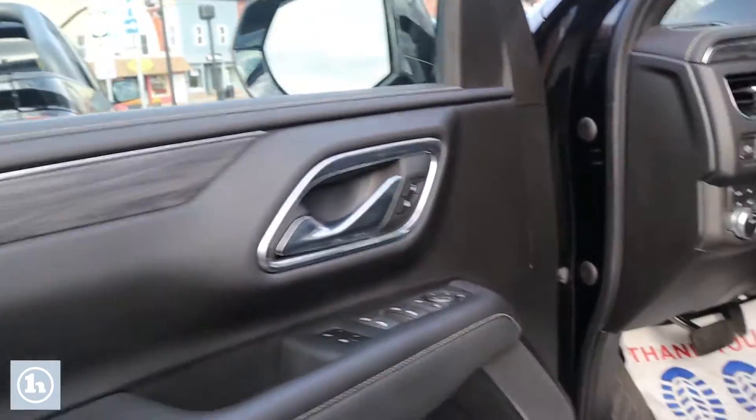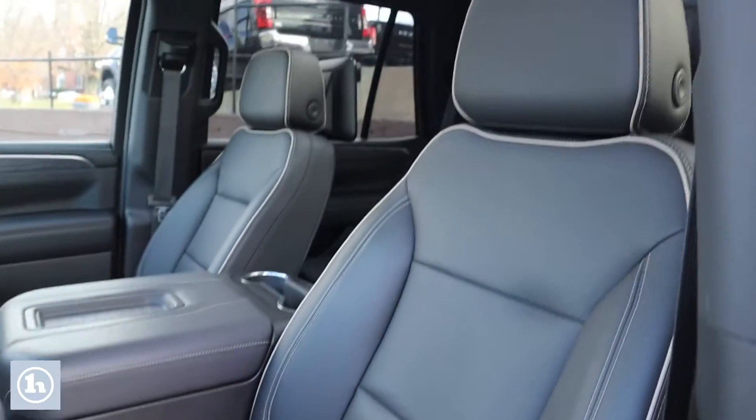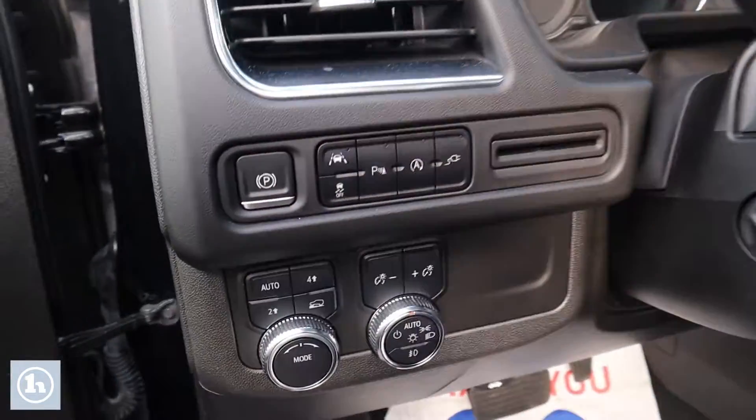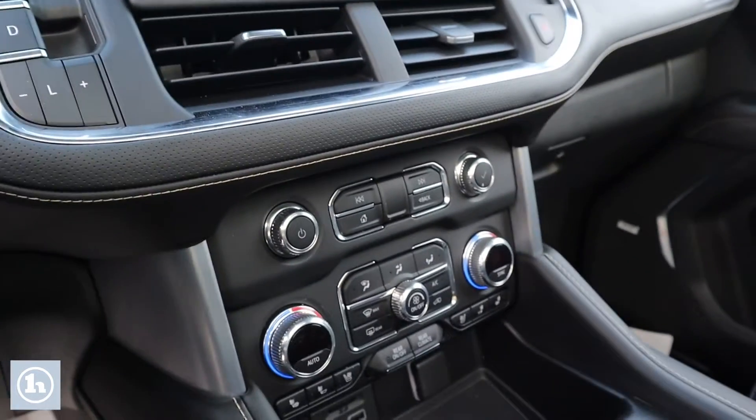We've got a very plush interior, Bose speaker, four-wheel drive, four-wheel auto, auto start-stop feature, dual climate control, heated and cooled seats, and a panoramic sunroof, among many other great features.